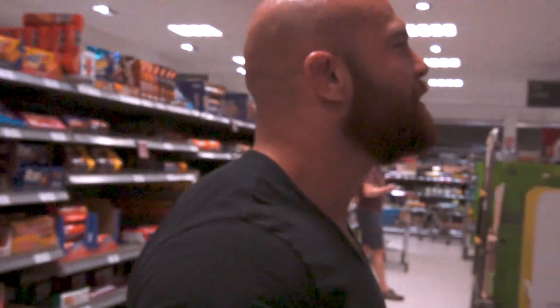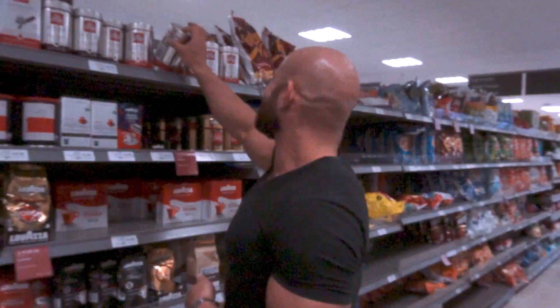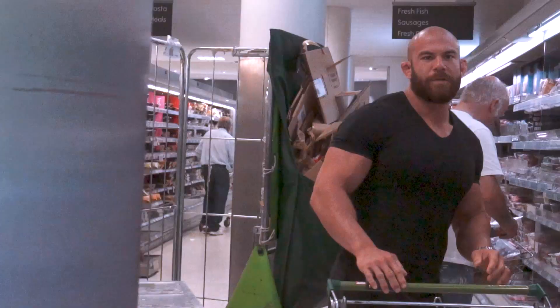First things first - coffee. Pre-workout for me is just some coffee. Rebecca, what coffee do you need? Rebecca's not here. Get some browns, some coffee.